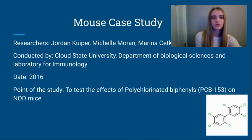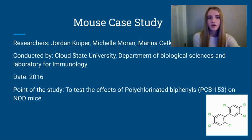One mouse case study that has greatly impacted our knowledge of diabetes today and the potential ways to cure the disease is a case study conducted by Cloud State University scientists in 2016. They investigated the effects of polychlorinated biphenyls 153, or PCB 153, a persistent organic pollutant, on non-obese diabetic, or NOD mice, to find out how it affected the progression of the disease. NOD mice were selected because of their close resemblance to human type 1 diabetes. This overall study used the results of two separate mice experiments to test the effect of PCB 153 on type 1 diabetes progression.